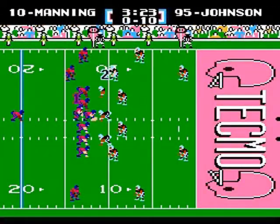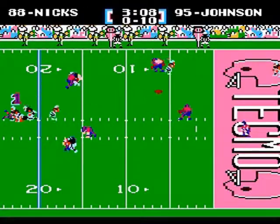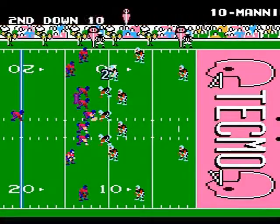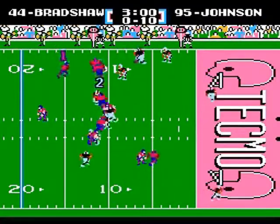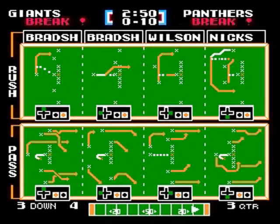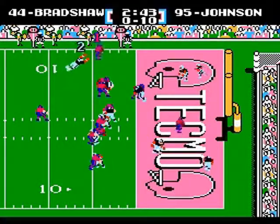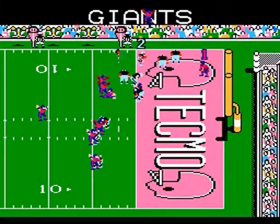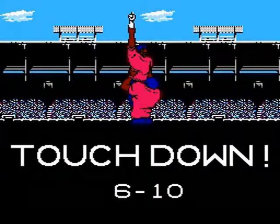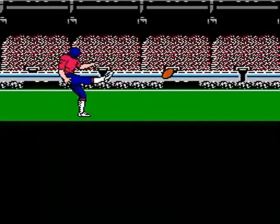First down Giants at the 11. Manning back to pass looking for Nix — incomplete. Second and 10 — Eli gives it to Bradshaw, looking for running room, stopped at the 5. Third and goal — Eli gives it to Bradshaw again and he runs in for the Giants' touchdown! Ahmad Bradshaw pulls the Giants to within a field goal. Lawrence Tynes adds the extra point.